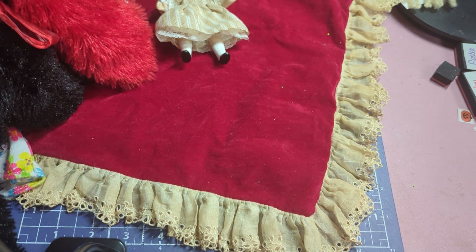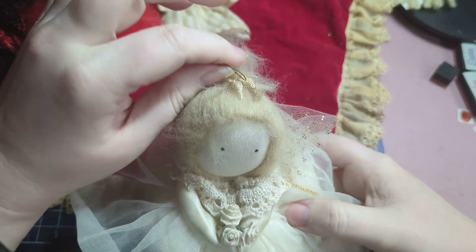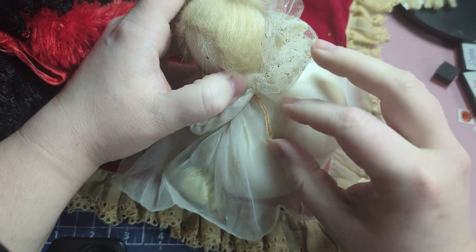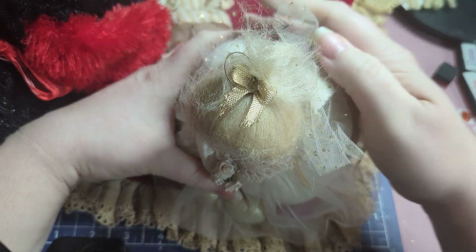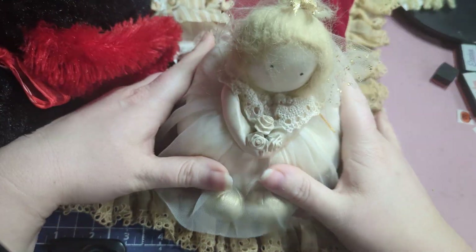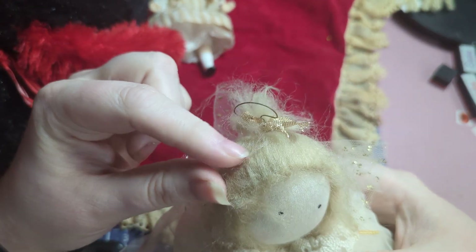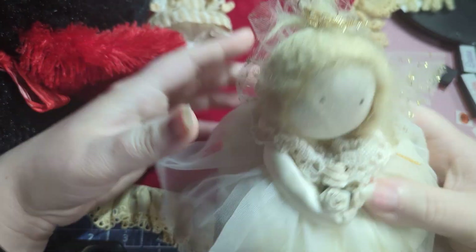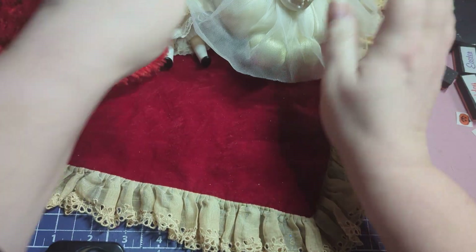Aurora wanted a guardian angel doll, so we got her this little guardian angel doll to put up in her room. I might attach some string to hang her, or just put her up on her tall shelf. She's so cute — she even has a little halo in her bow, and I love this mohair or wool hair they put on her. She's holding little flowers, so she's adorable. Aurora picked her out to be in her room.